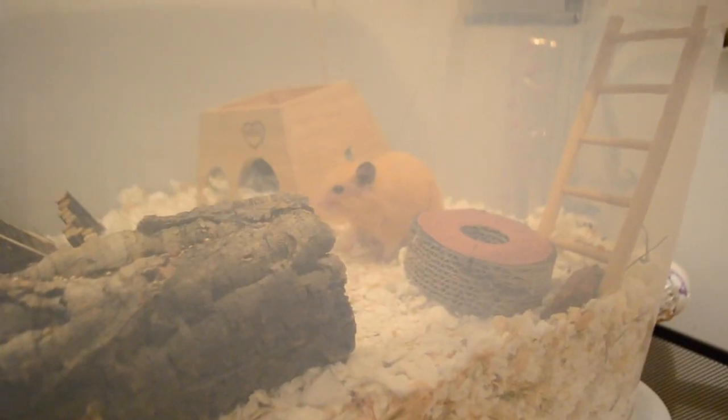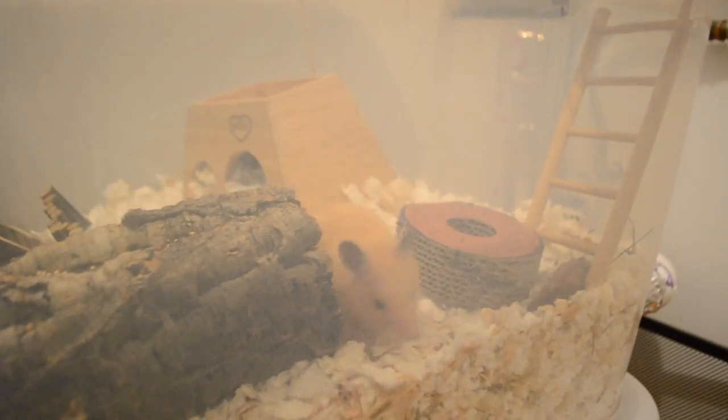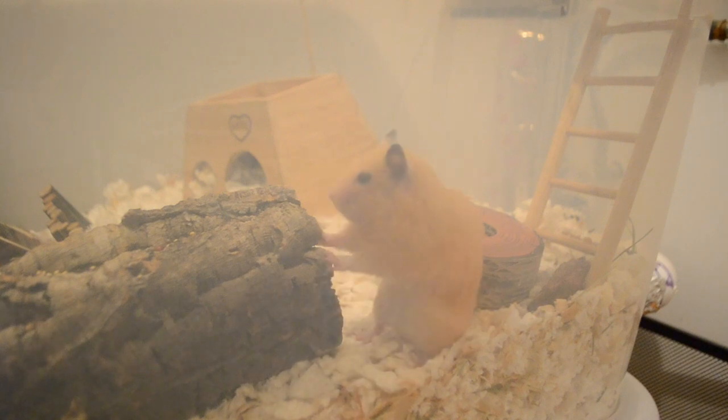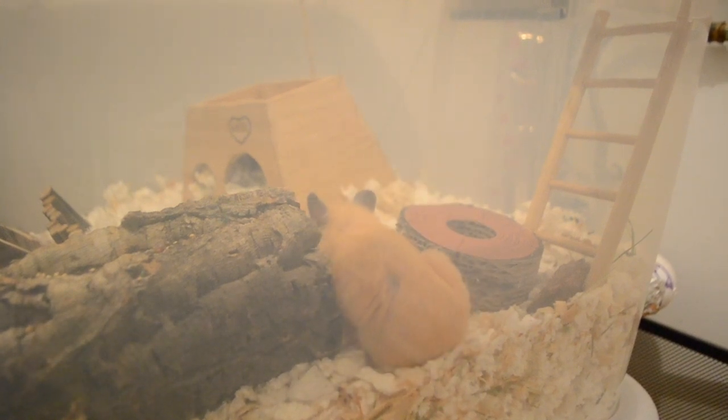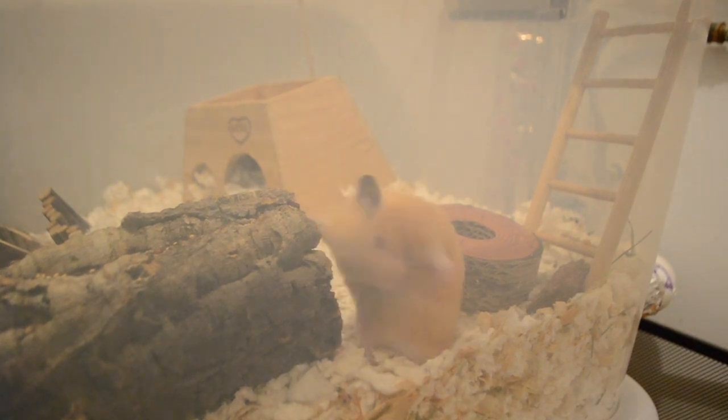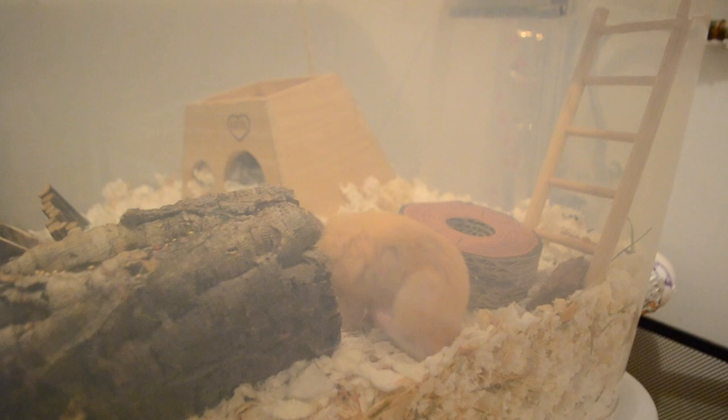Hi everyone and welcome to my channel. In today's video I'm going to be showing you some of my favorite hamster toys ever that are really going to keep your hamster chewing and are just really good for them.